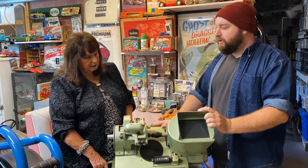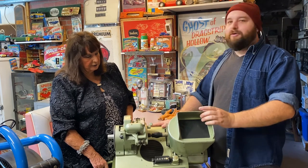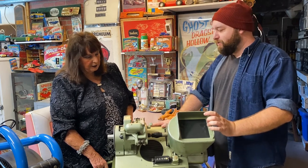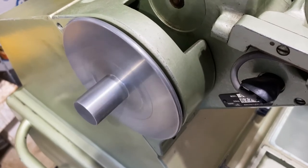We ended up going on Facebook Marketplace and this popped up out in Long Beach. We saw these at the Hollywood Museum and once we saw them we thought, how great would it be to have one in our collection. Sure enough it popped up, the price was right. When you see something like that, you have to drop what you're doing and get it.